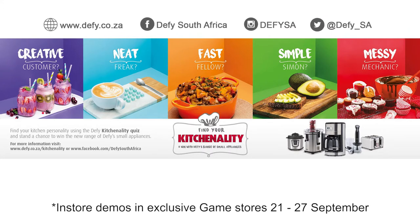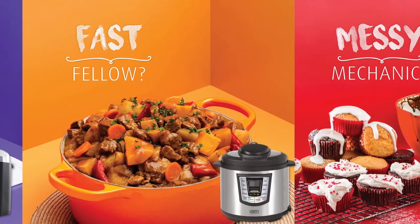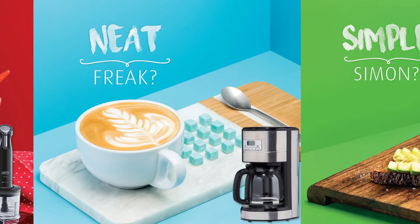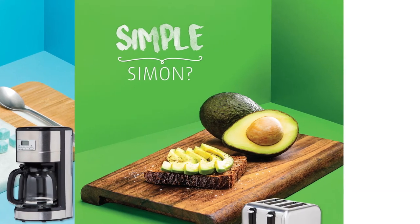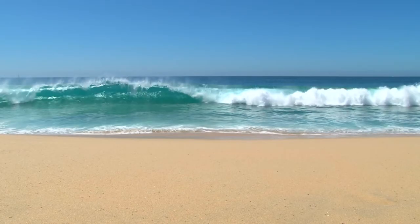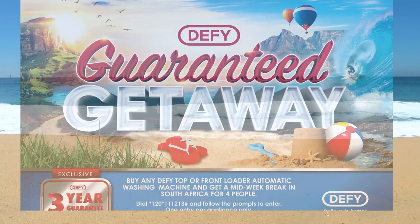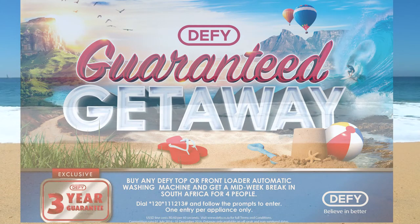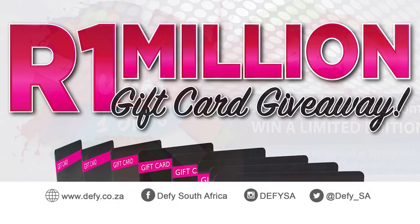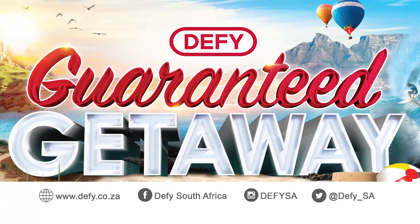We also have a campaign for social media users called Kitchenality, running from the 1st of September to the 31st of October. All you have to do is find your kitchen personality — are you a messy mechanic or a creative customer? Share it on Facebook and you could win a range of new small domestic appliances from DeFi. We also have the Guaranteed Getaway campaign: buy a DeFi top loader or front loader and you get a midweek guaranteed getaway. You can find all the competition details on our social media pages.